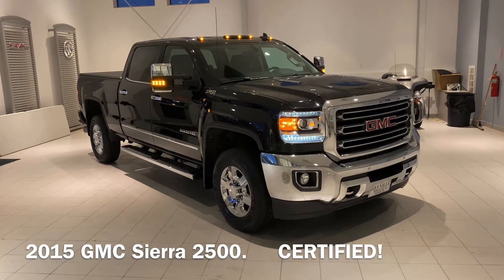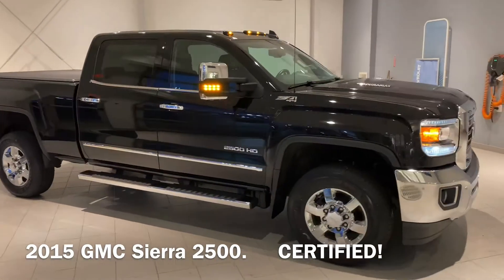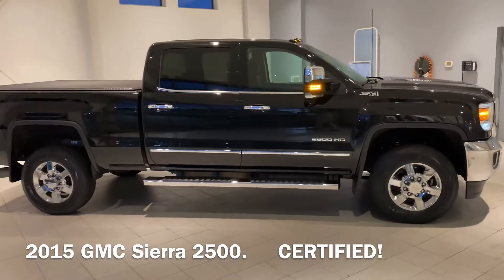Hey everyone, Taylor here with Neville Motors taking you around this GMC 2500 Duramax diesel.